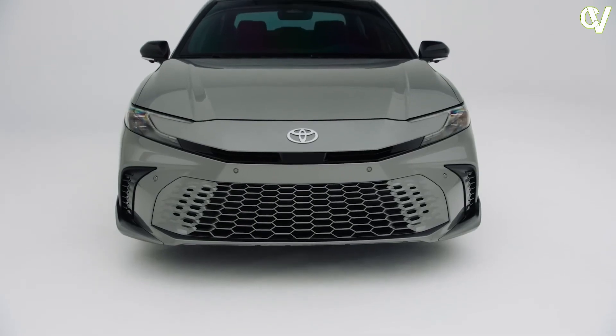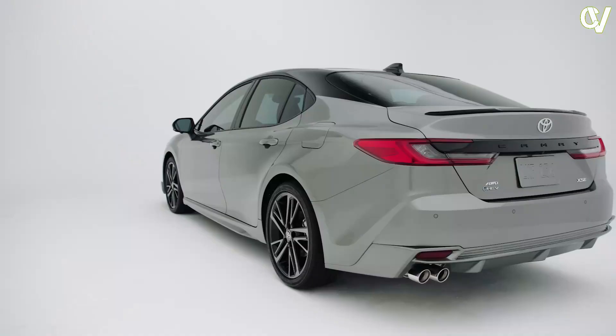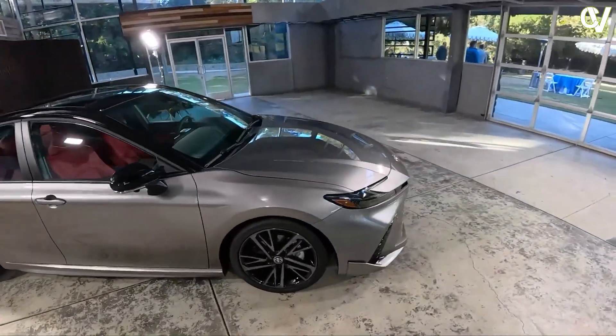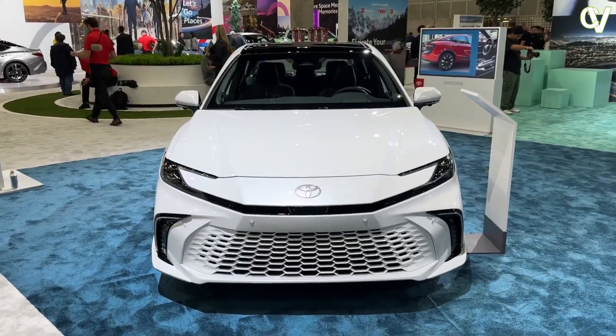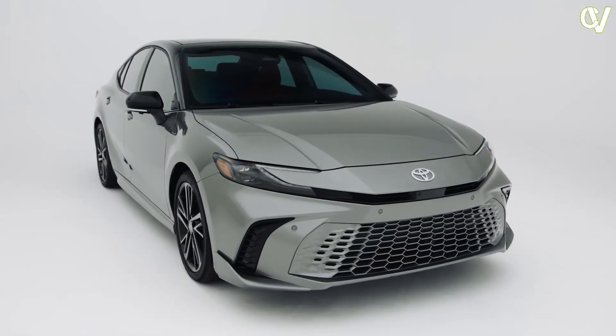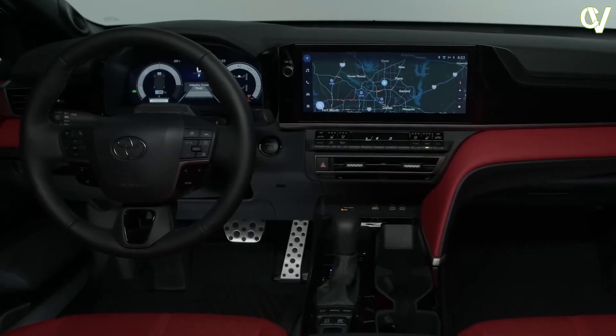Toyota just revealed the 2025 Toyota Camry, giving us a look at what to expect from the ninth generation of America's best-selling sedan. The Camry is now hybrid only, with no V6 option available. There are also redesigned looks, a re-engineered suspension system, and an all-new interior. Here's a full rundown of what's been changed.